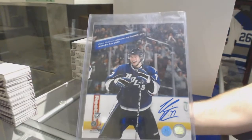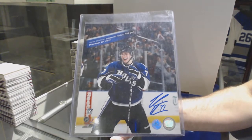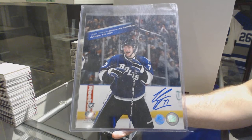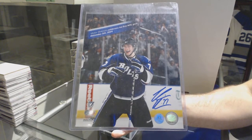We've got for the Tampa Bay Lightning an 8 by 10 autograph — Victor Hedman.